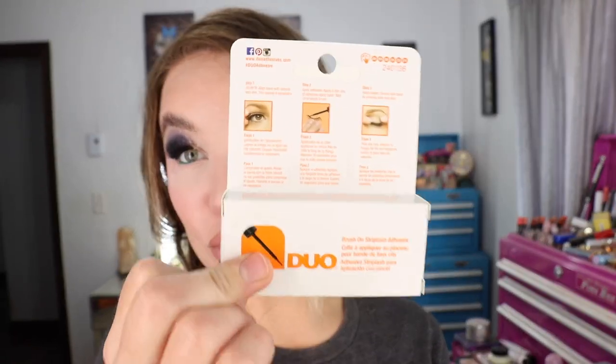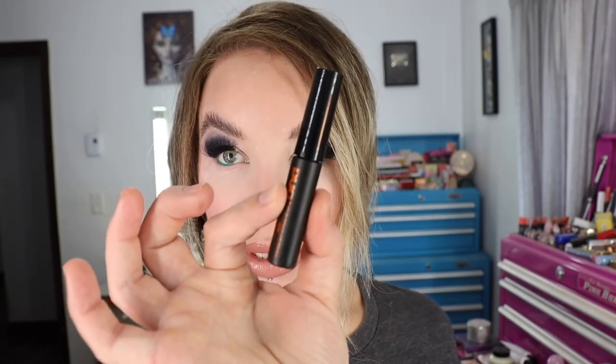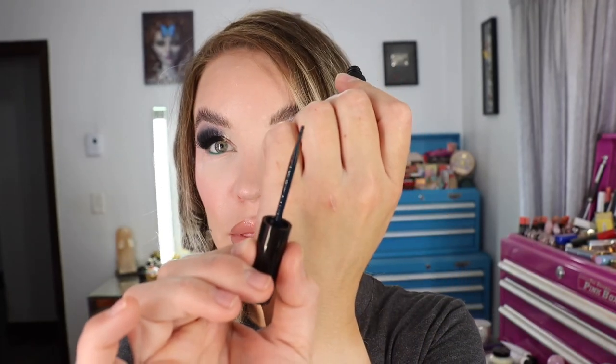Mine was dried out and running out, so I grabbed another one. Let me show you what the bottle looks like — it's got a brush tip applicator on there. So it's super easy to just paint the glue right on and it dries pretty fast too. I can just paint it on, stick the lashes on, and it does a really good job.